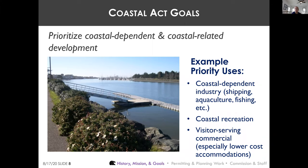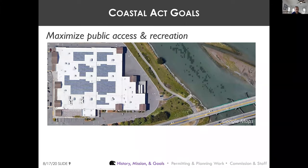Coastal-related uses that are prioritized include visitor-serving commercial uses, especially lower-cost visitor-serving accommodations, so that all Californians can afford to visit the coast. The goal of the Coastal Act that is most celebrated is maximizing public access. The Coastal Act's strong public access policies are the reason California's coast is so much more free and accessible than many other coastlines in the country.